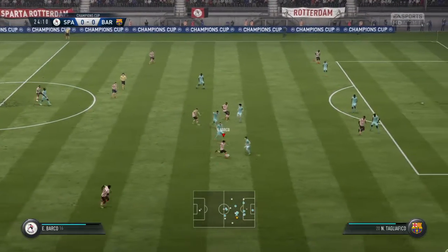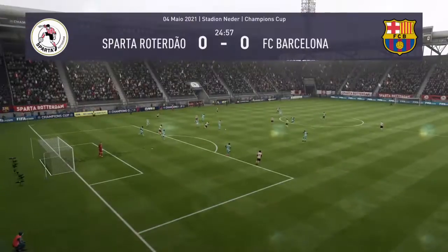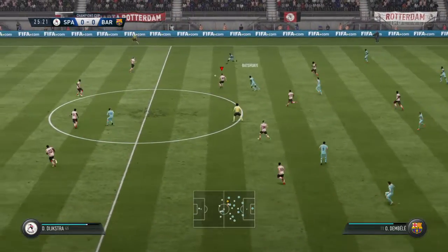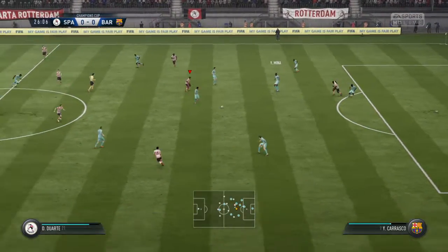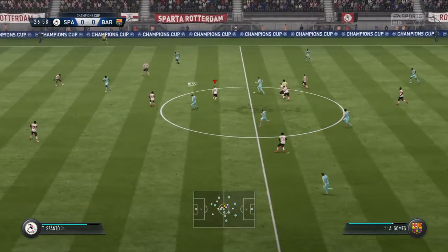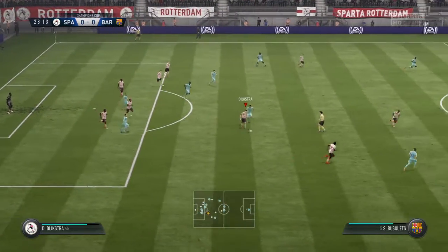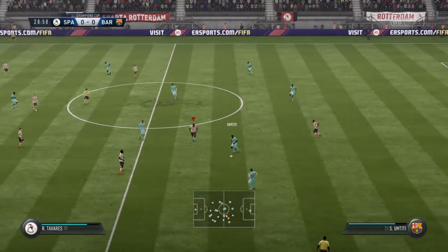Nice interplay between the two of them on the attack here. Made the challenge well, able to cut that out with some sharp movement. Guiding it through — neatly intercepted. Andre Gomez. There's some potential in this move, but the counter-attack is stopped in its tracks.